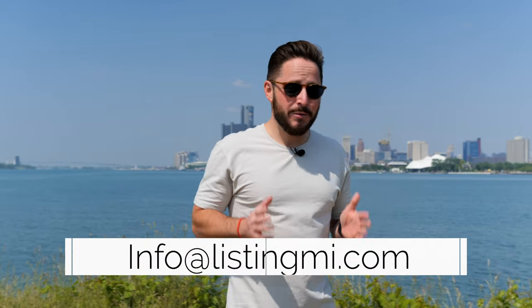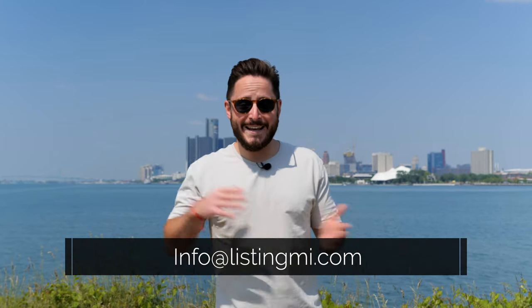Hello and welcome to today's video on Belle Isle. My name is Matt Talbot. My team and I help people just like you every single day move here to Southeast Michigan and we absolutely live for it. Today we're in Detroit, Michigan — actually we're almost between Detroit and Canada. We're on Belle Isle Island.